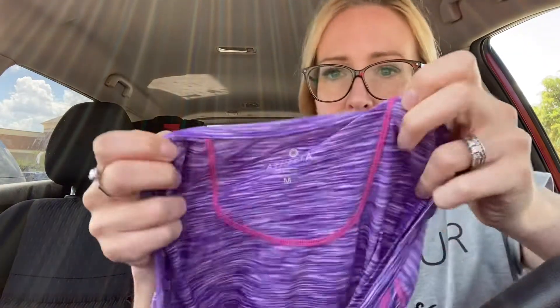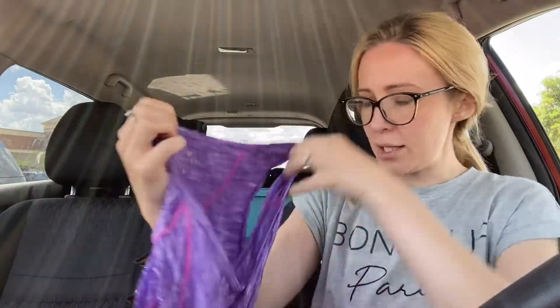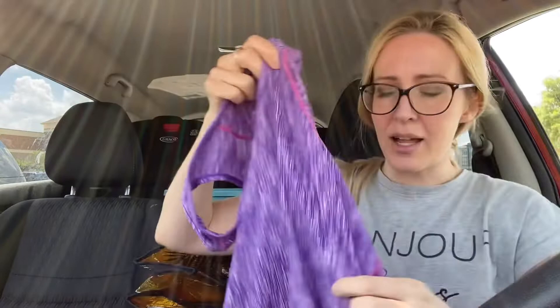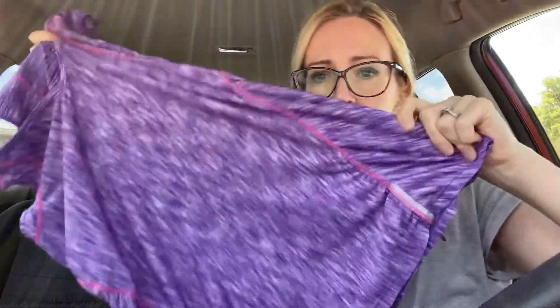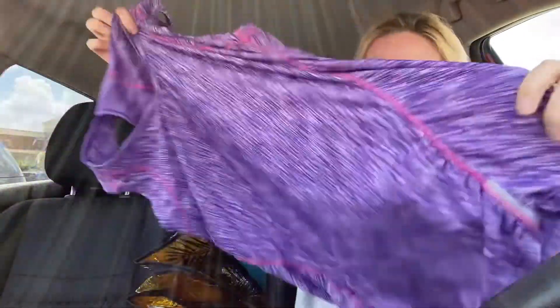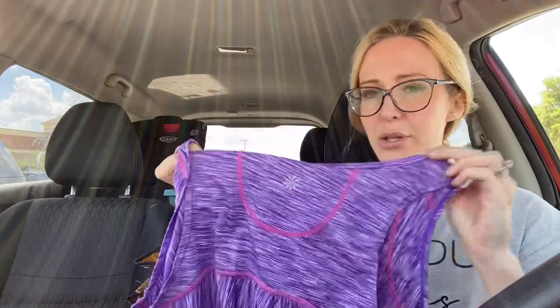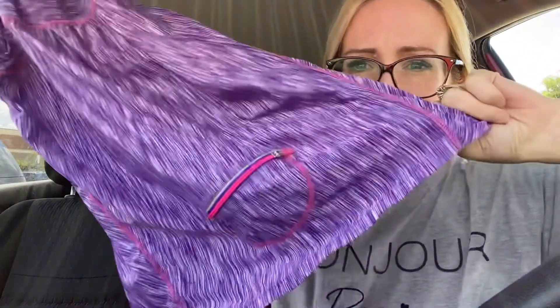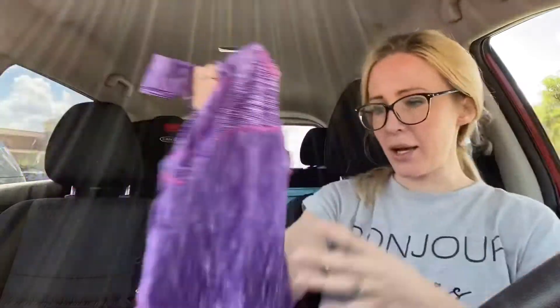Next up we have the brand Athleta again. This is a size medium and it's a purple kind of space-dye tank top. I feel like I've gotten this same style before. It has the little zipper pocket on the back.